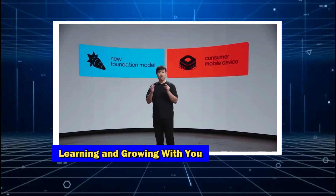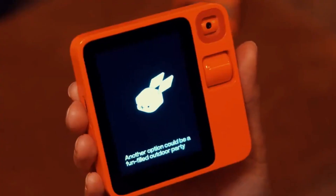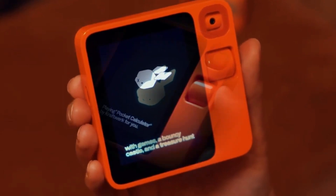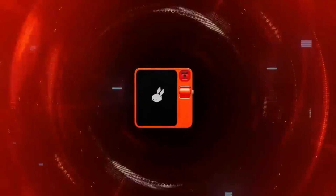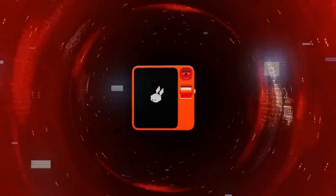One of the most fascinating aspects of the Rabbit R1 is its ability to learn and adapt to your preferences over time. It analyzes your habits and routines to offer personalized suggestions — whether it's recommending a new song you might like or suggesting the best route to avoid traffic on your way to work.